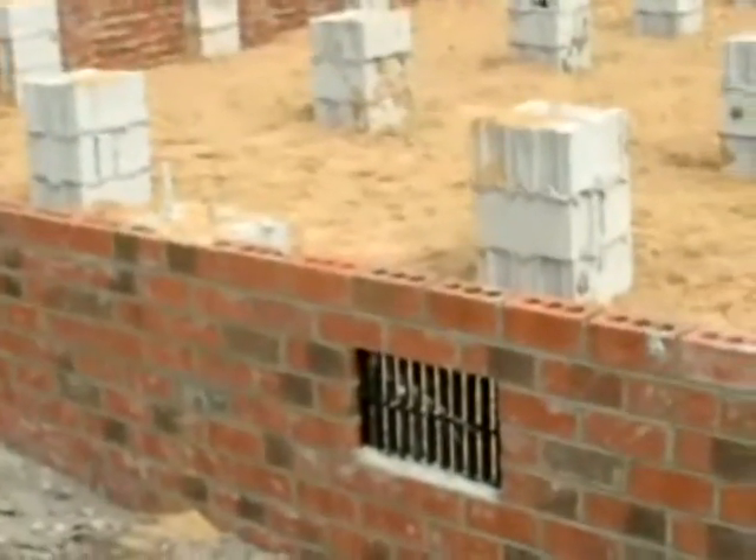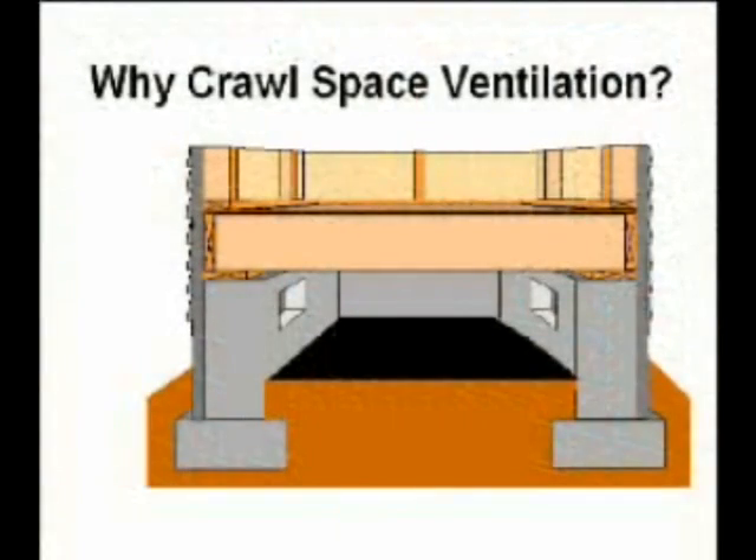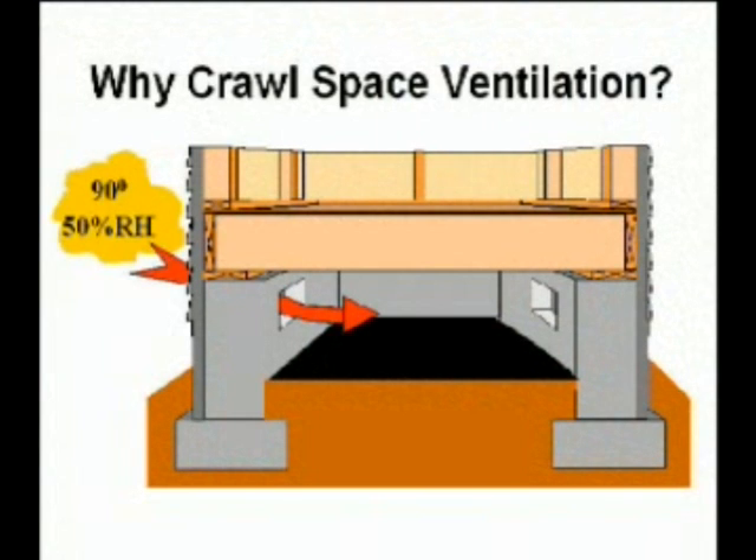In wall-vented crawlspaces, foundation vents are installed to passively vent excess moisture to outdoors. This passive drying effect comes into question during the summer when warm and humid outdoor air enters the crawlspace through the vents and adds moisture instead of removing moisture. The field test results demonstrate that foundation vents can have a significant wetting effect.